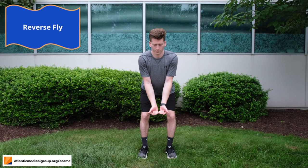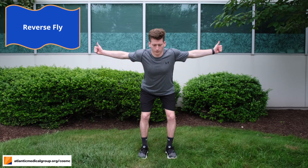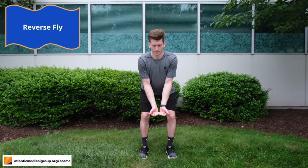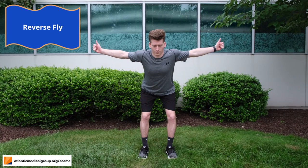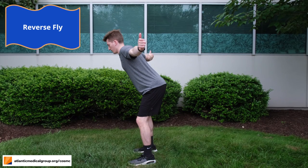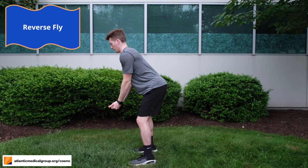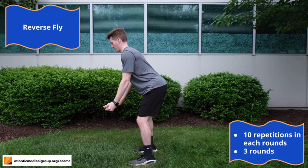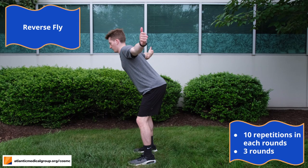For this exercise, start with your knees bent, your back straight, and your head neutral. Then place your hands together, making a fist with your thumbs pointing away from you. Next, slowly move your arms out to the side and squeeze your shoulder blades together. Then pause for a second and come back down. Make sure that you're using your back muscles to pinch your shoulder blades together. In total, we'll be completing three sets of 10 repetitions.